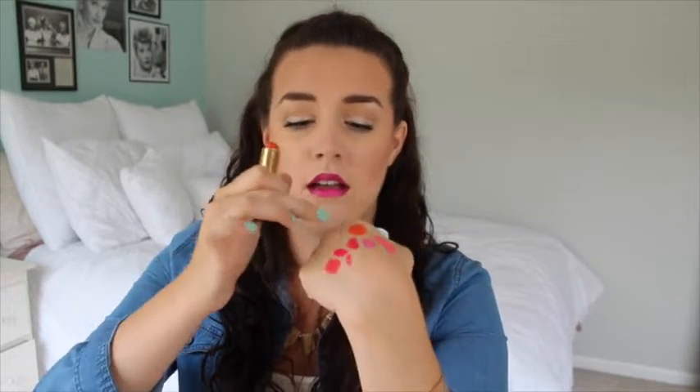This one is from Revlon — it's one of their Super Lustrous ones in their cream formula. This is like straight up orange, so if you like orange lips you'll love this color. It's called Kiss Me Coral. Their cream formula is so nice. The thing about Revlon lipsticks is that they've been around forever — I remember my grandma having them — so you know they're good. I really, really like this formula and I love this orange shade.